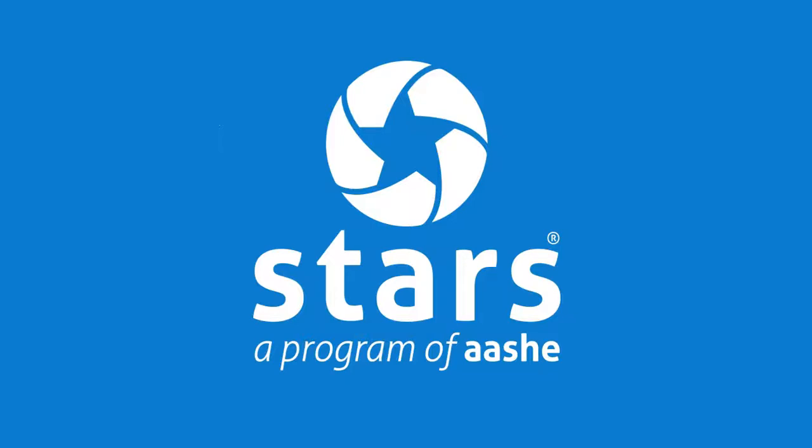Hello, and thank you for your interest in STARS. My name is Jordan King, STARS Program Coordinator here at AESHE, and in this video I'll be walking you through the basics of the STARS program, its benefits and how it works, and providing a behind-the-scenes look at the STARS reporting tool.